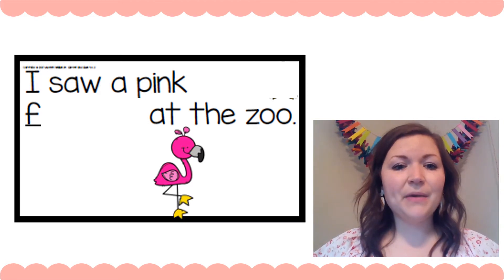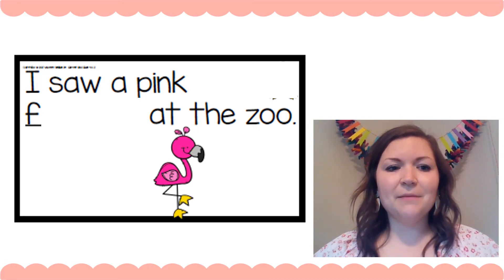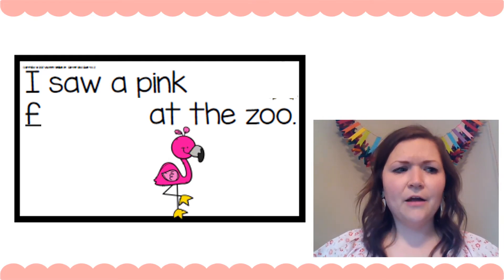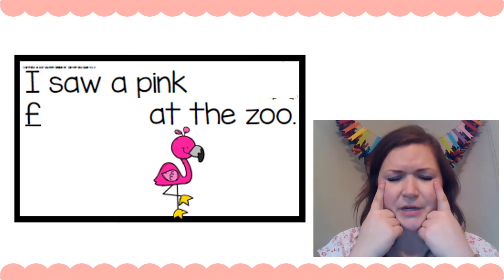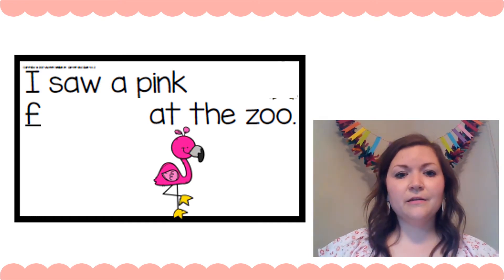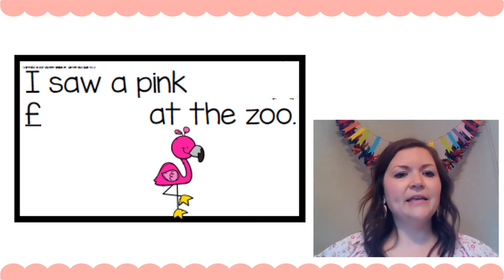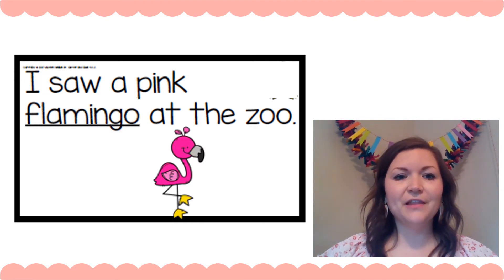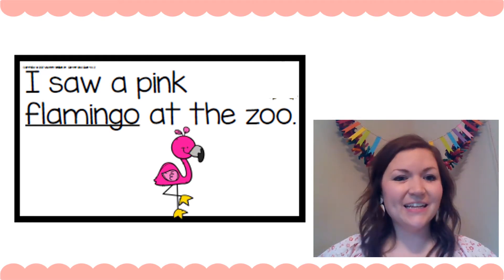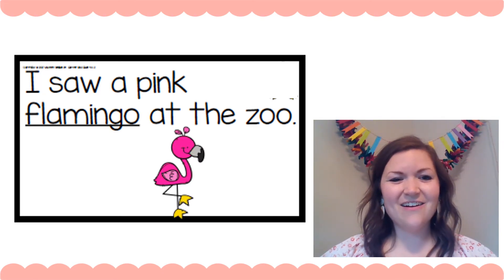'I saw a pink ___.'' Fff — see how I'm getting my lips ready to make that first sound with the F? Now Eagle Eye — what's in the picture that starts with a fff? Flamingo? Maybe, let's see. 'I saw a pink flamingo at the zoo.' That makes sense. Did you get that one right? Awesome.